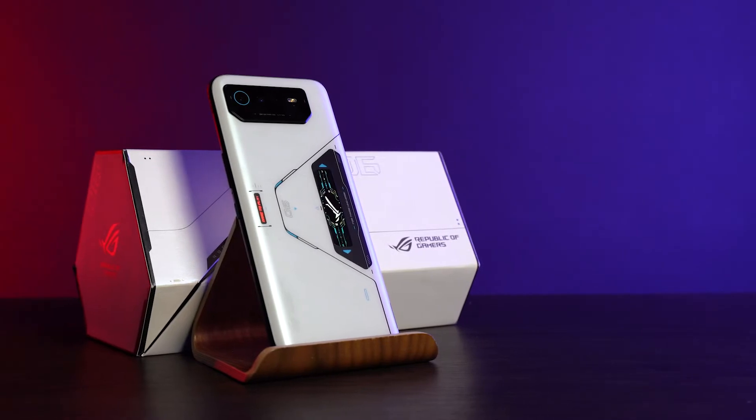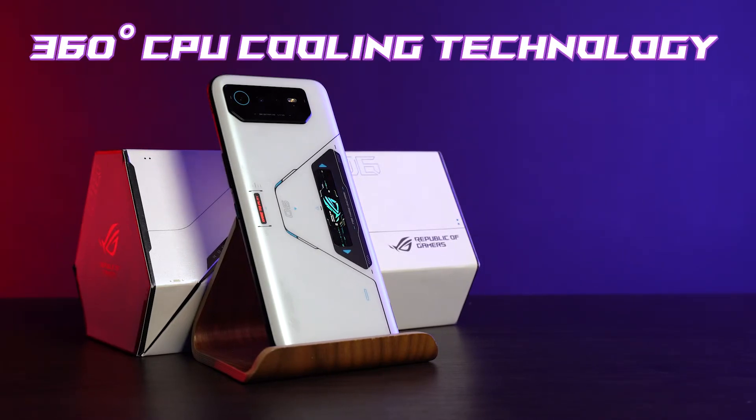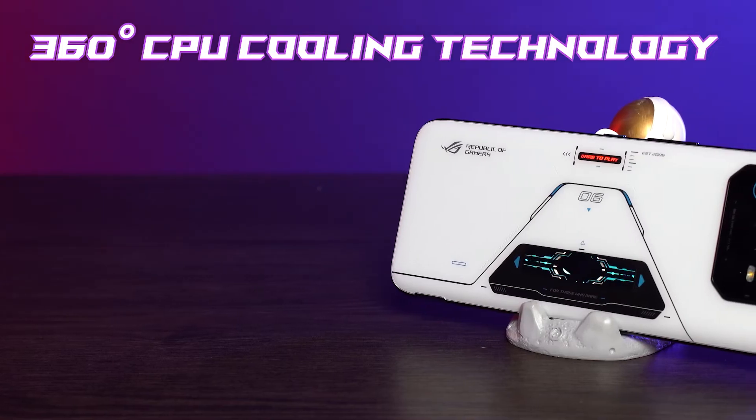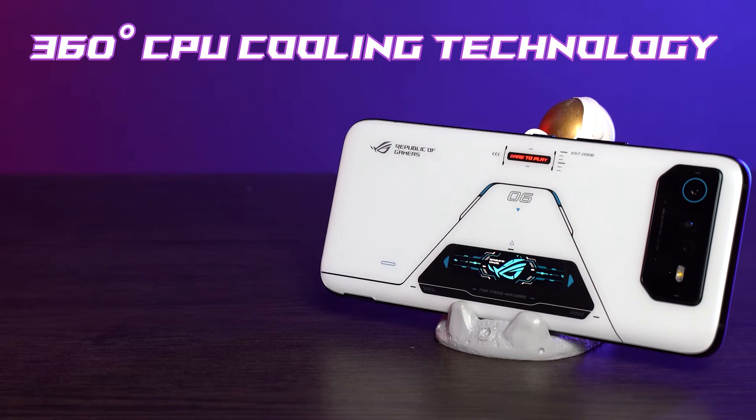Now let's get down further into business. When a gadget comes jam-packed with features, heating is of course inevitable. This phone comes with ROG's all-new 360-degree CPU cooling technology, and that itself helps to dissipate heat from the CPU within the first 15 minutes of gaming.